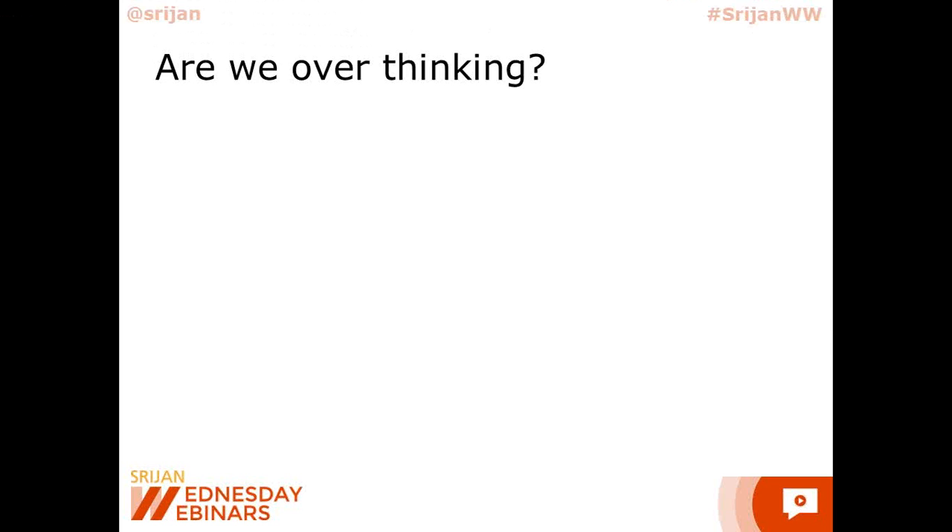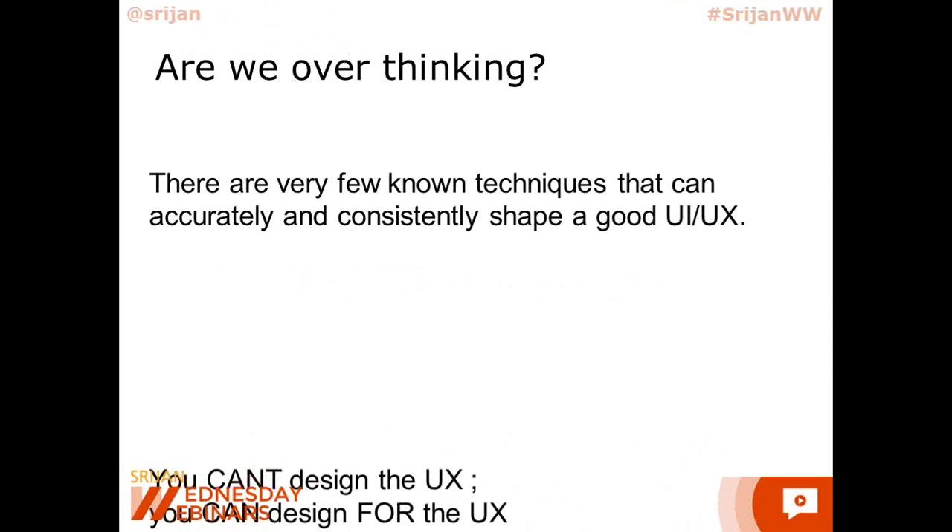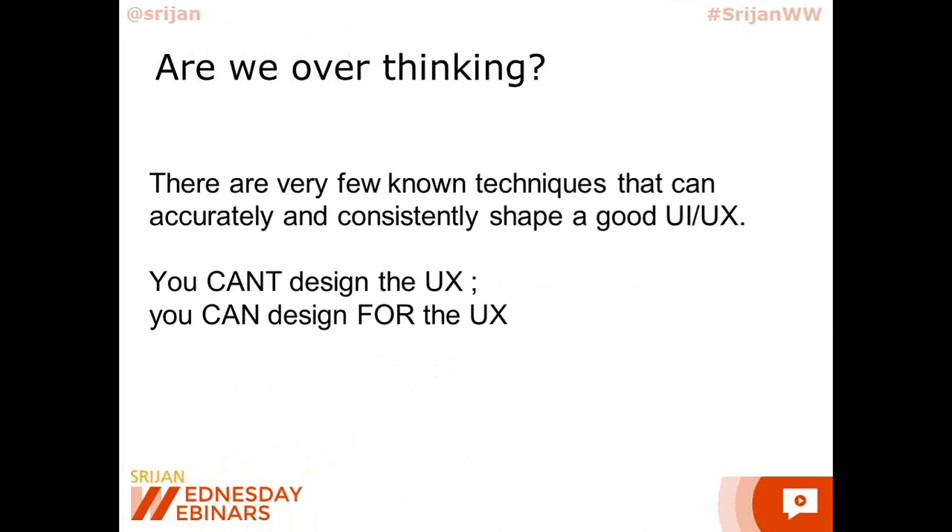When reading through books and trying tricks with popular websites and apps, one of the observations we came across is there are very, very few known techniques that can accurately and consistently shape a good UI/UX. You cannot just write down that doing these 10 particular activities will give you a really high adoption rate and make you the best — because it doesn't work like that. There are certain activities you can perform to design for user experience, but you cannot really guarantee that this is exactly how your experience will be.